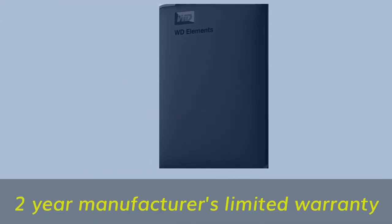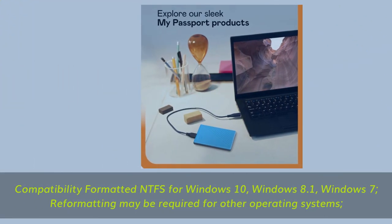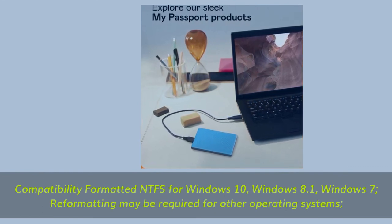Includes a manufacturer's limited warranty. Compatibility formatted NTFS for Windows 10, Windows 8.1, and Windows 7 — reformatting may be required for other operating systems.